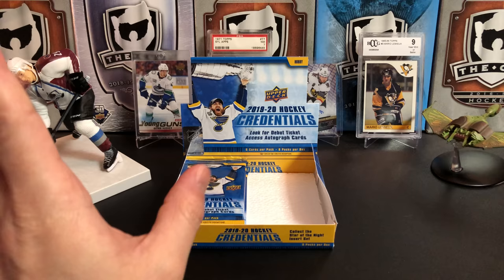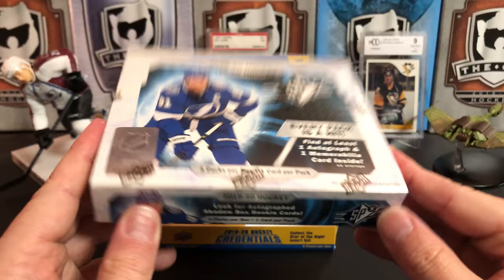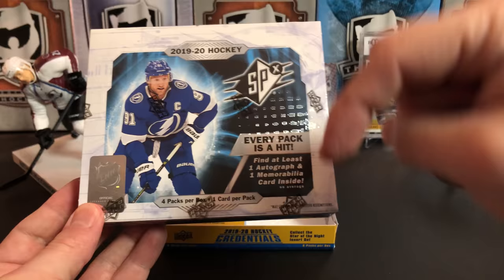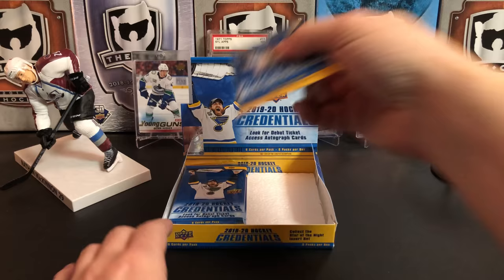I also want to let you guys know about our contest. There are five prizes, but the main prize is a box of 2019-2020 SPX — you can win it sealed so you get to open it yourself. Check out the description below this video and follow those instructions to get into the contest. But let's get back to our regular scheduled break.